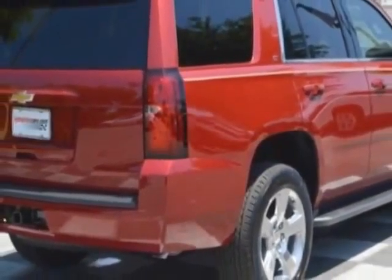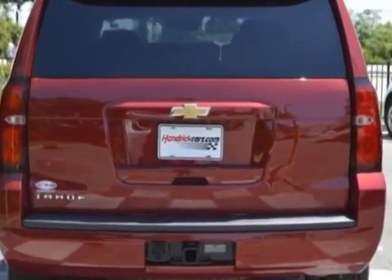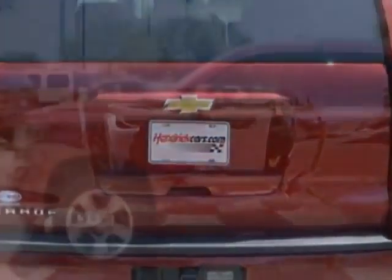Take a look at this new 2015 Chevrolet Tahoe. For your protection, this vehicle has a full factory warranty. This Tahoe boasts a 5.3 liter engine and has a six-speed automatic transmission.